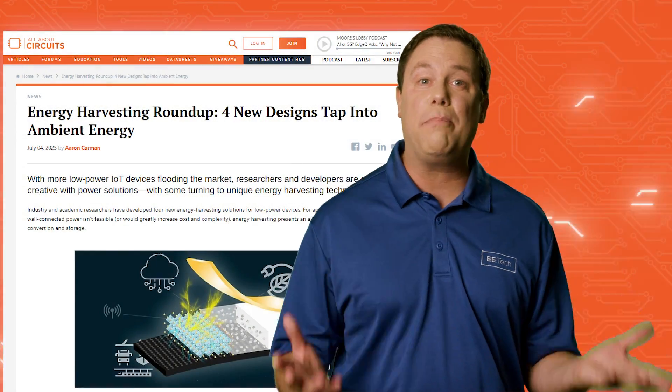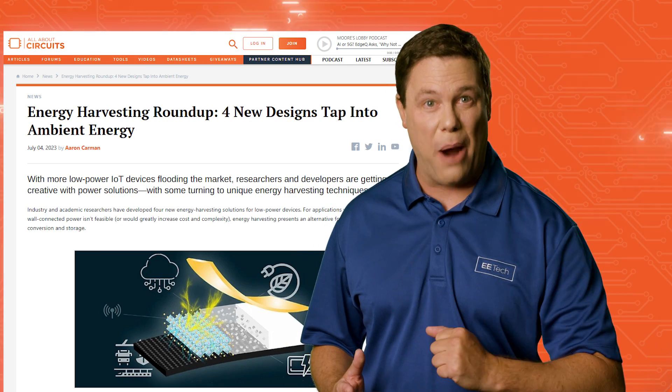Nothing gets me energized like a great concert, but what about all that unused ambient energy? Tohoku University has developed a piezoelectric-based solution for harvesting vibrational energy. Their device converts surrounding vibrations into electrical energy, offering an efficient and dependable solution for self-powered sensors.